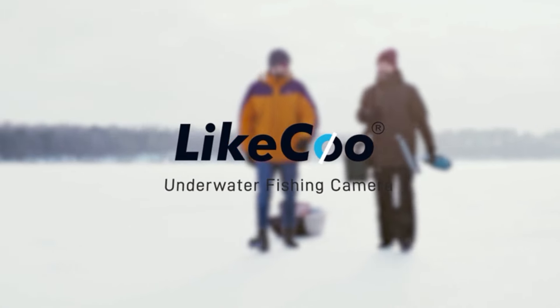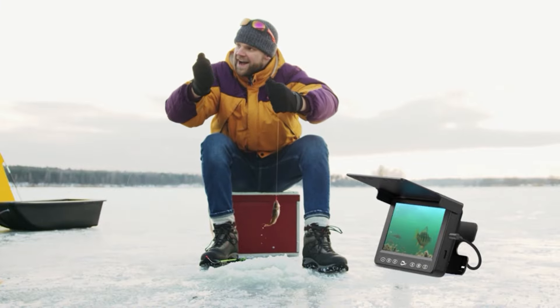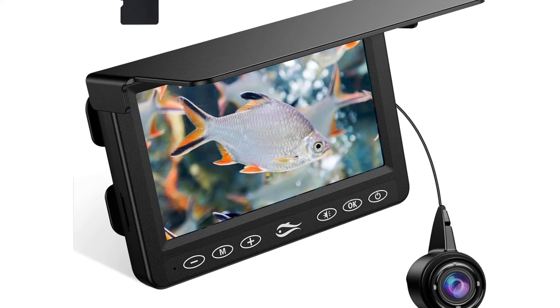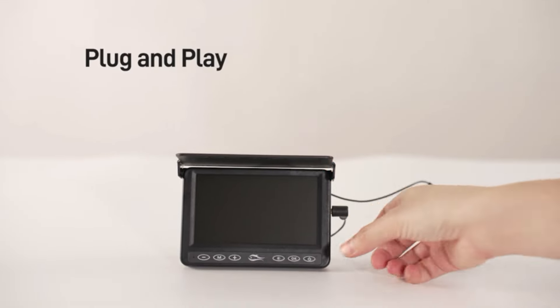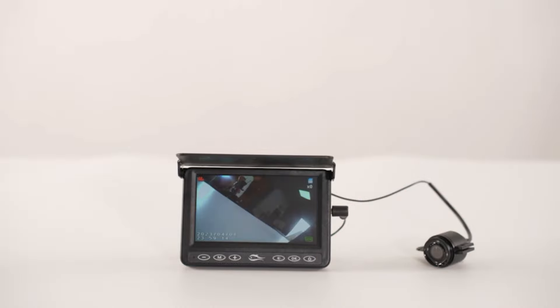Unveiling the hidden secrets of the deep sea with our underwater fishing camera. Are you ready to embark on an underwater adventure? Look no further than our state-of-the-art underwater fishing camera DVR video recording system. Experience the thrill of fishing like never before with our high-quality HE 1000 TVL infrared LED underwater camera, designed specifically for fishing enthusiasts like you.